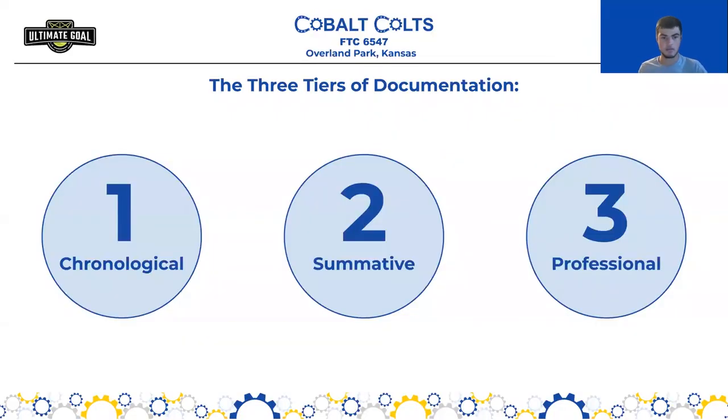Now I'm going to discuss the three tiers of documentation. These correspond to different levels of documentation in terms of whether you're a rookie team or a more experienced team, and kind of where you should fall in terms of how thorough your documentation could be. The three levels are chronological, summative, and professional.